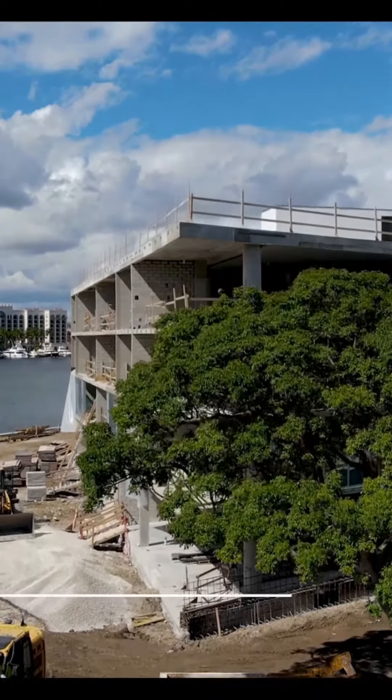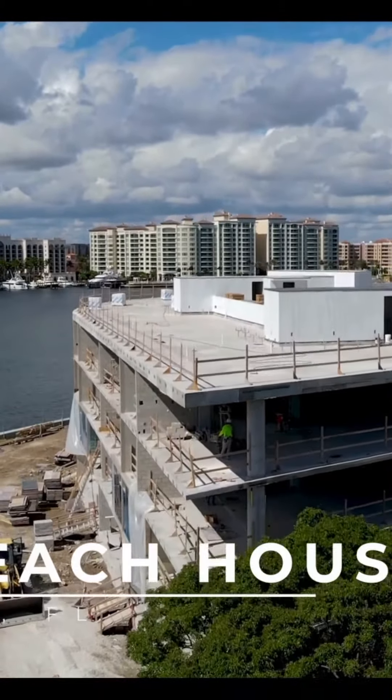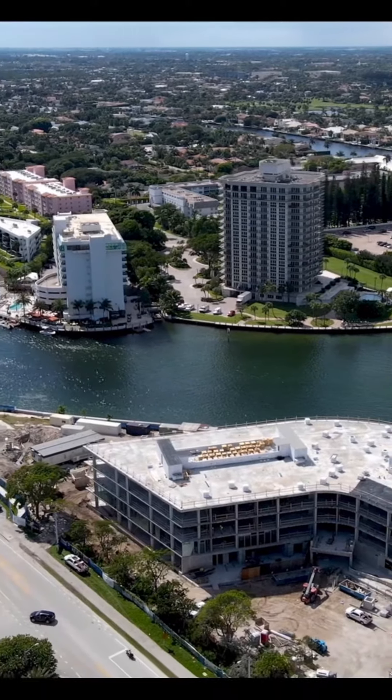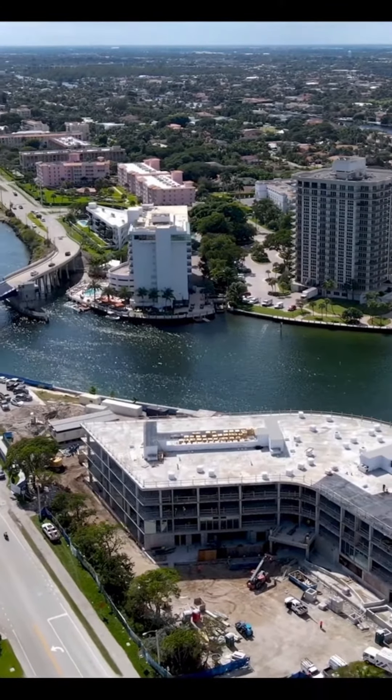Step into a world where privacy and serenity are just around the corner. The Boca Beach House is an exceptional getaway with its private vestibule entrance for each of the 32 residences, large floor-to-ceiling windows to enjoy views from the 10-foot ceilings, or take advantage of natural light pouring in throughout your day — all with views of the exceptional Lake Boca Raton.